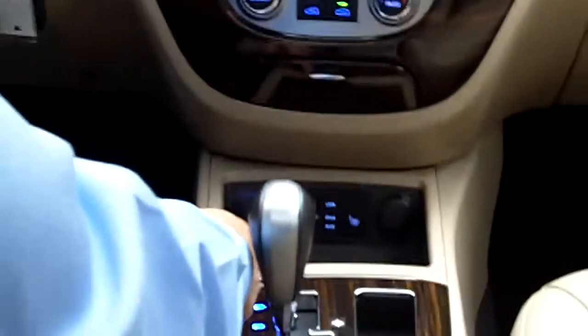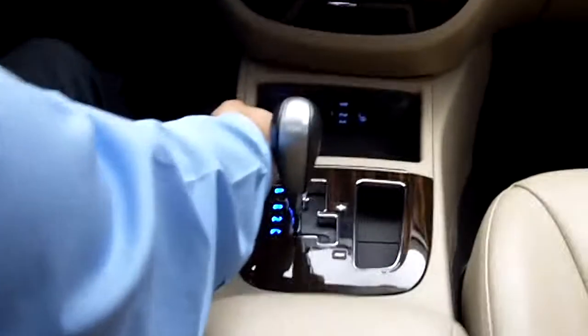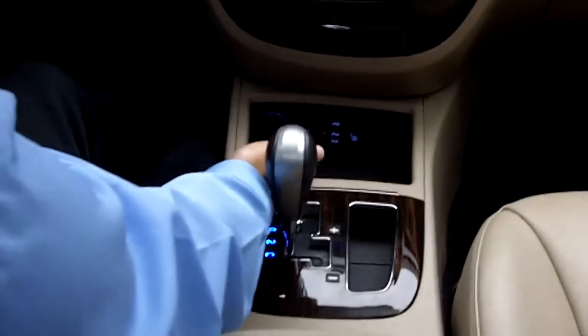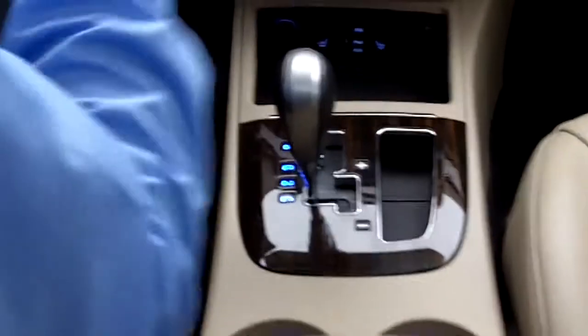Down here below, we have two charger plug-ins as well as the USB iPod connections where you can plug in the auxiliary cables and the iPods. They also have the heated seats, and this car is equipped with a sunroof as well.